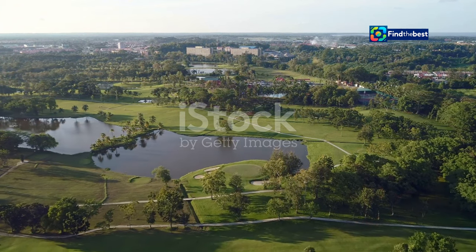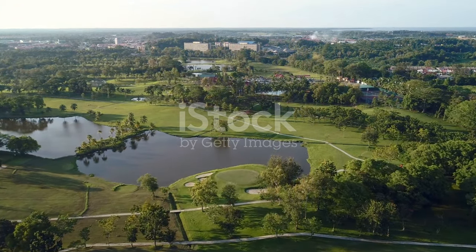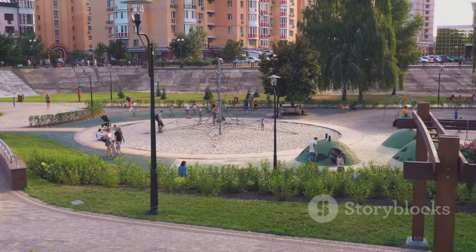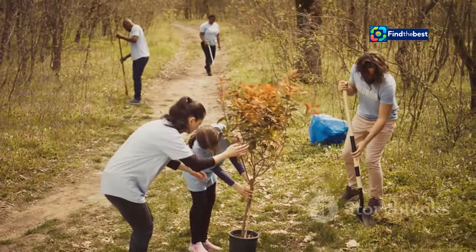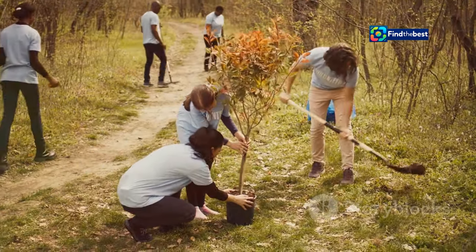A legacy for generations: the enduring impact of Terra Samarinda. Terra Samarinda is not merely a project — it's a legacy in the making. It's a gift from the present generation to the future, a testament to the power of vision and collaboration.